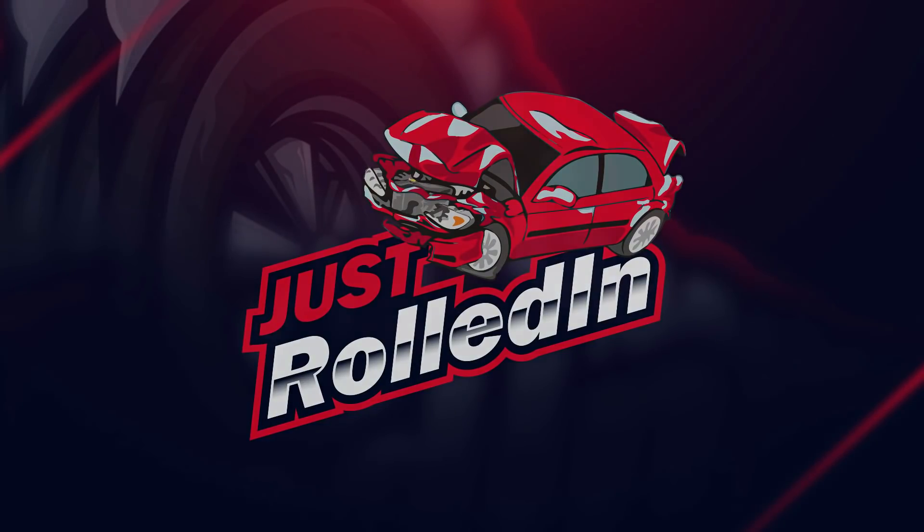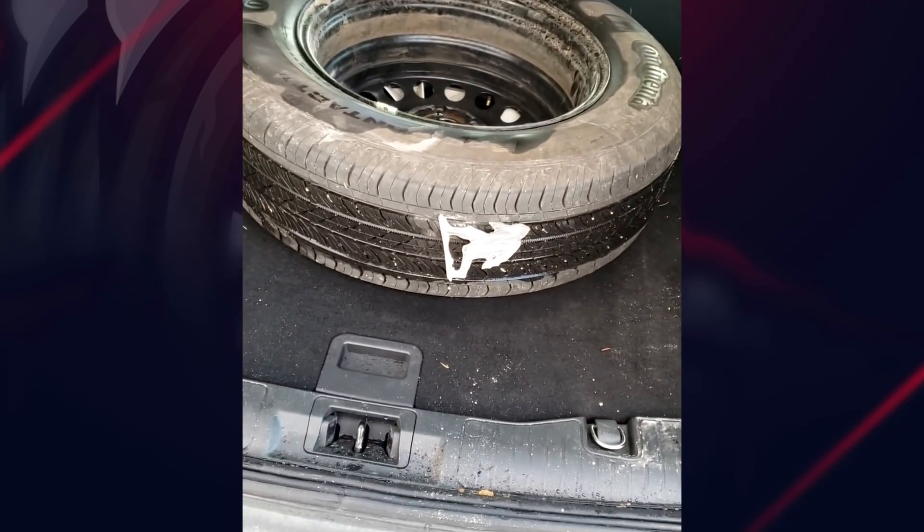Hey guys, welcome to a new episode of Just Rolled In. This customer brought in their vehicle because they said their right rear tire went flat because of a Sasquatch. I personally don't believe in Sasquatch, but you know...